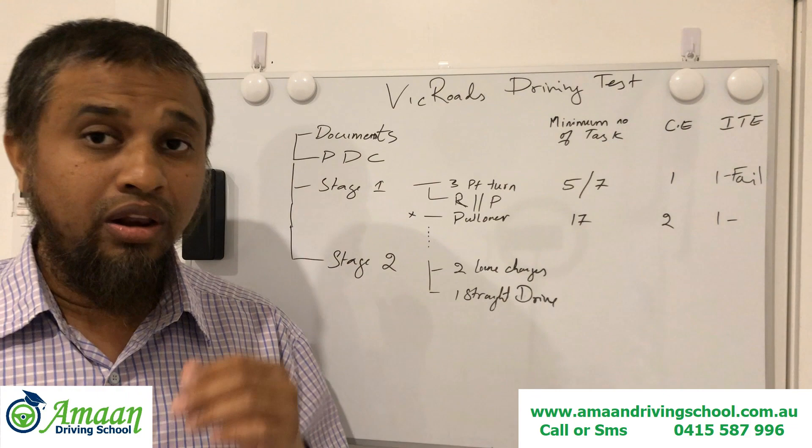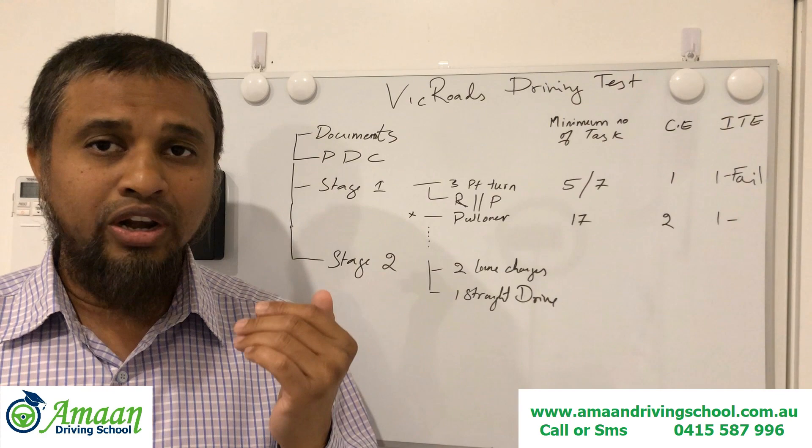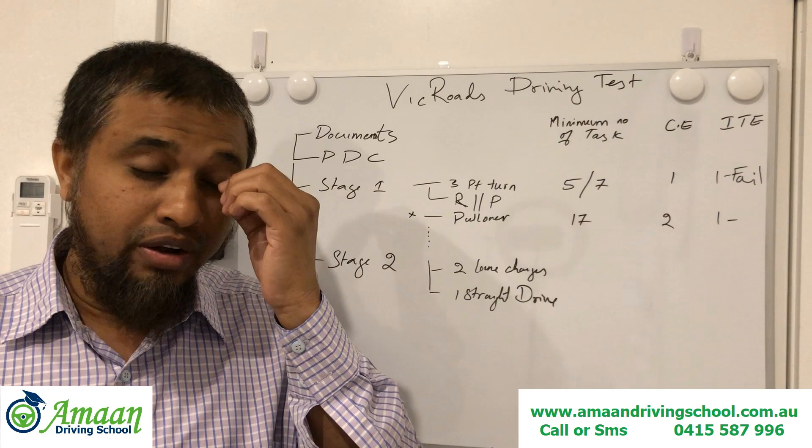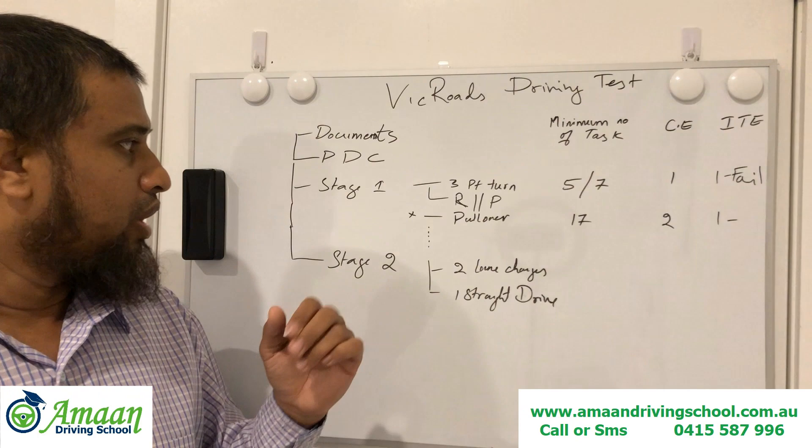Pre-drive check is the very first part of the test. In this check, the License Testing Officer will check how well you know the car controls. He will ask you to signal left, signal right, put on your hazard lights, show the water and wipers. You can check my pre-drive check VicRoads video for full details.